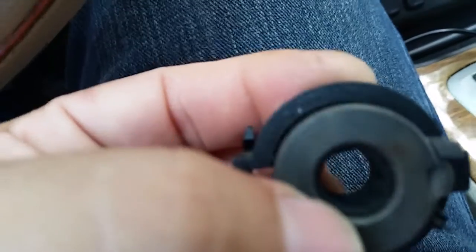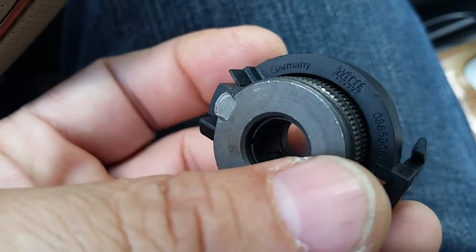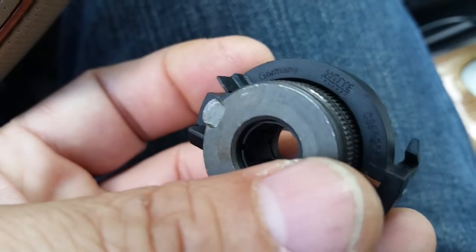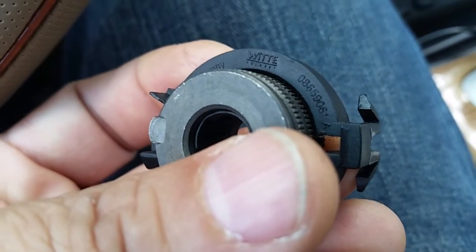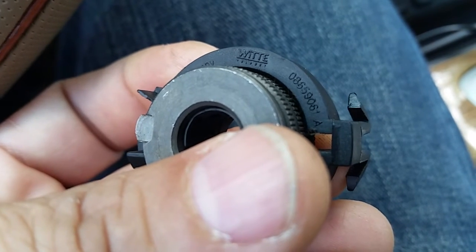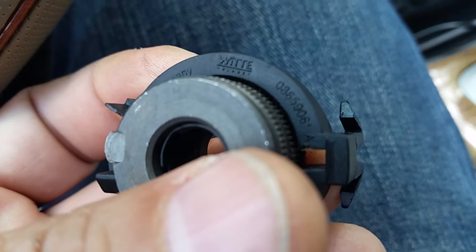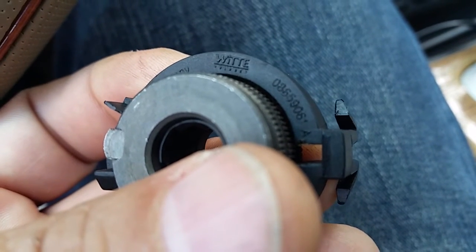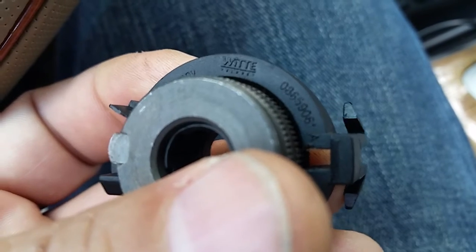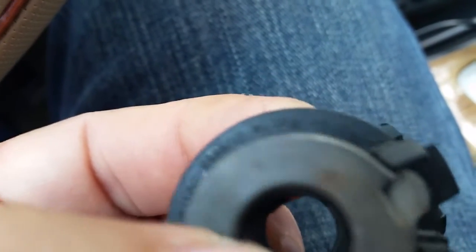It was made by a group called WITT, W-I-T-T, and I just cannot find where it goes back. The WITT side has the numbers 0-8-5-6-5-9-0-6-1 space A, 0-8-6-5-9-0-6-1, and then on this side it's stamped Volvo and it has a patent number. The number is 617-666-3.